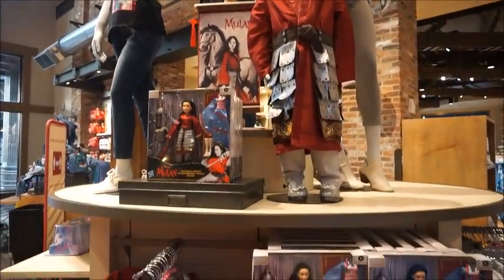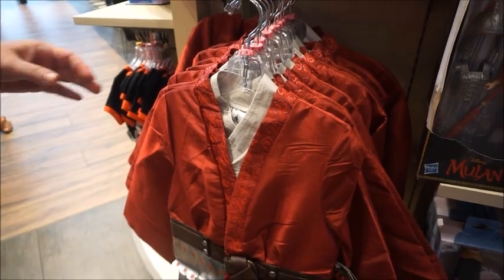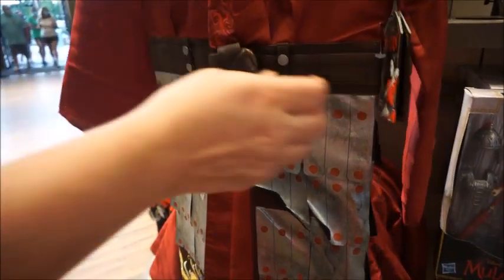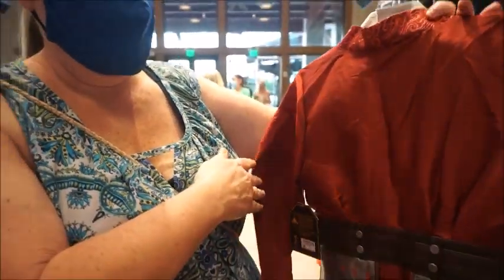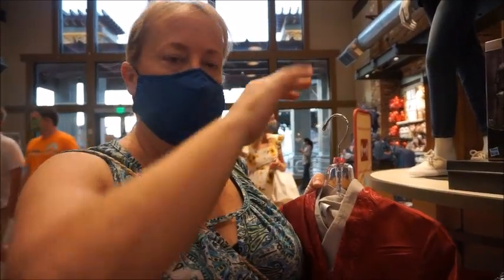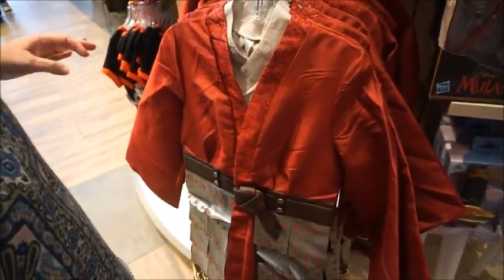Let's look at the fun new Mulan things — the movie is releasing on Disney+ in September, and it is an additional cost on top of your Disney+ subscription, I believe it'll be $30. First thing we have is the costume, which is beautiful — though I still don't know why they're doing that since AMC is opening this week. $99.99 — will it be playing at AMC? It's supposed to. It's very pretty and heavy, but $100 for a costume is steep.